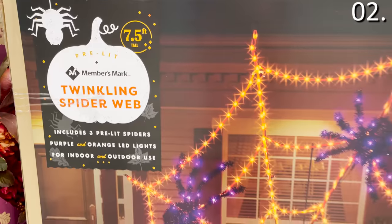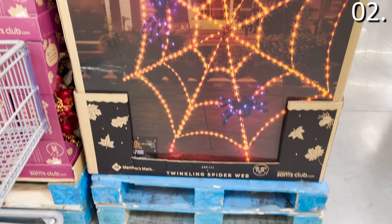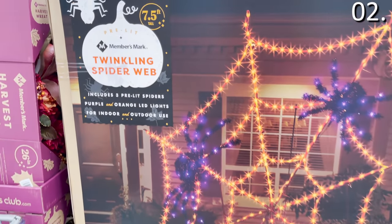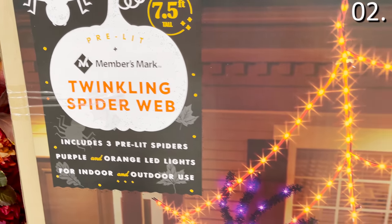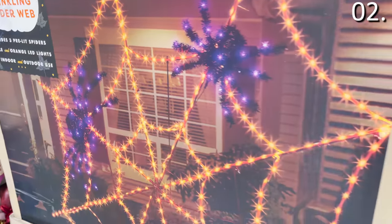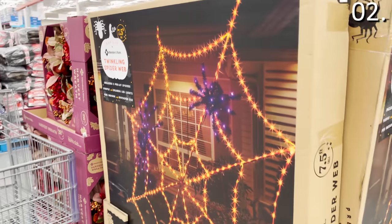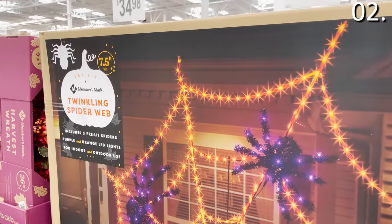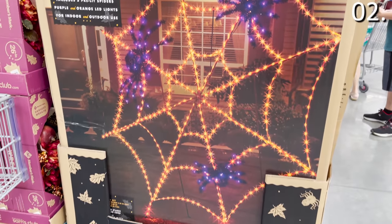Speaking of spooky, look at the price of $119.98 for the seven-and-a-half-foot twinkling LED spiderweb. It's seven and a half feet wide and it does look astonishingly awesome. This would be one of the more intense Halloween decorations you may be looking to bring to your block — the type of thing that might actually get you on your local TV news for having super cool decorations. If you have the budget to accommodate this, am I jealous.